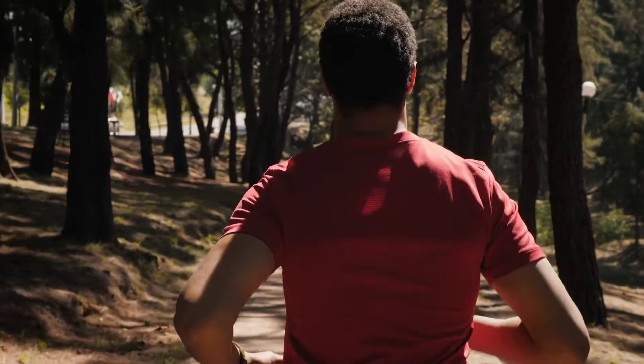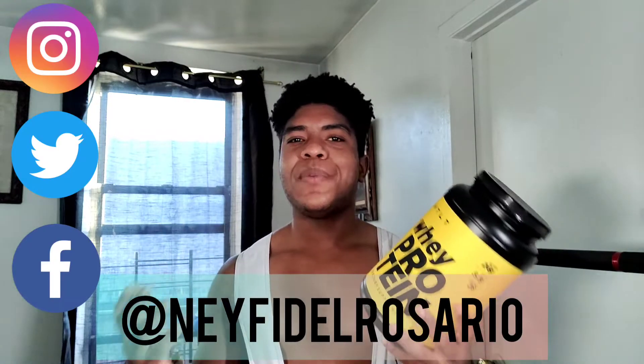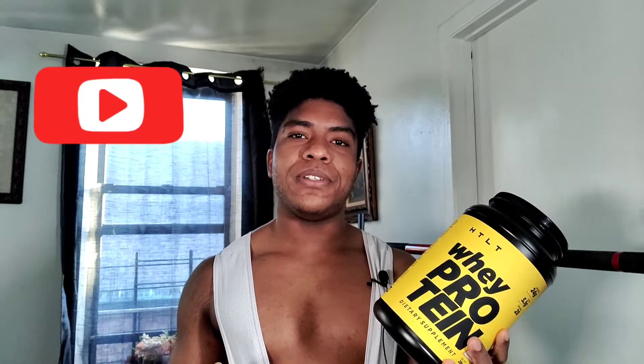In this video I'm going to be reviewing Greg Doucette's HTLT Whey Protein Vanilla Peanut Butter flavor. My name is Neyfi Del Rosario and I am a holistic nutritionist here in New York City. On this channel I discuss everything about nutrition, fitness, and exercise that helps you melt that fat off. If you're into that, please consider subscribing. As you can see, I'm getting ready to go for a bike ride and I'm pumped up.